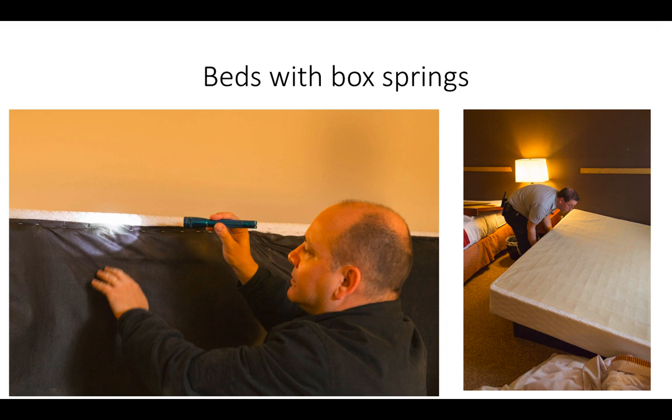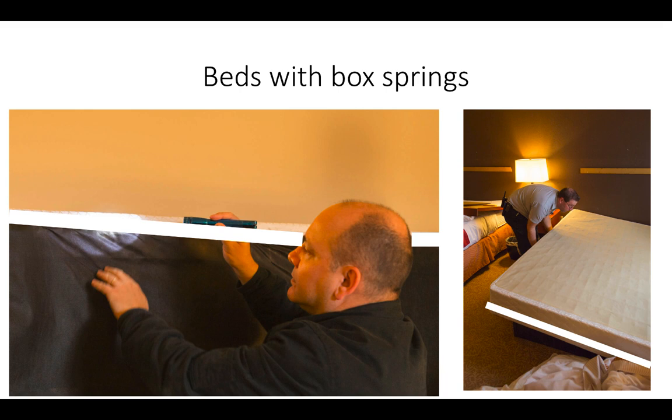Bed bugs frequently establish harborages under the dust cover at the base of a box spring. Colonies can often be found in the gaps between the staples that hold the dust cover on the frame. Harborages may also be established inside the void of the box spring. The application of a spray barrier around the perimeter of the base will ensure that any bed bugs leaving the harborage, either from within the void or under the dust cover, will be exposed to the fungal spores. Any bed bugs attempting to access the bed from other areas will have to crawl up the legs of the bed, if present, or the sides of the box spring. These are targeted by applying a continuous spray barrier around each bed leg and the entire outward-facing perimeter of the box spring.